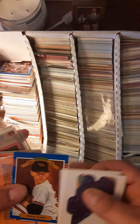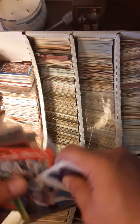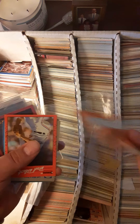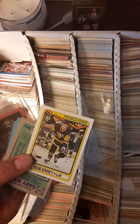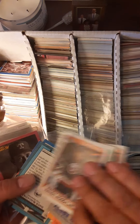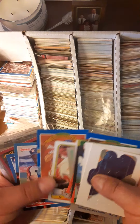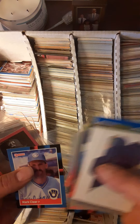We got Greg Olson here, we got an Edgar Martinez with a whopping 50 cent price tag, Sandy Alomar Jr. Some football and hockey cards — I don't remember ever collecting hockey. Yeah, some football thrown in there: Dave Madigan, Billy Hatcher.